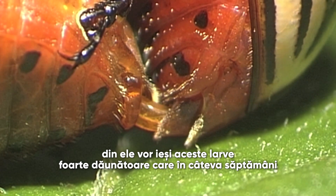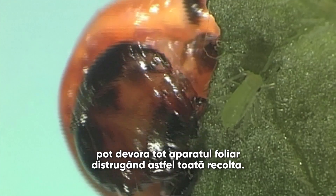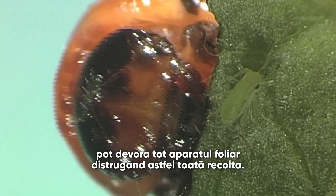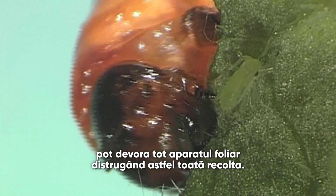The larvae are voracious feeders — they really eat a lot of foliage. And within a matter of weeks, your whole foliage can be destroyed. And if the whole foliage is destroyed, the crop will just die.